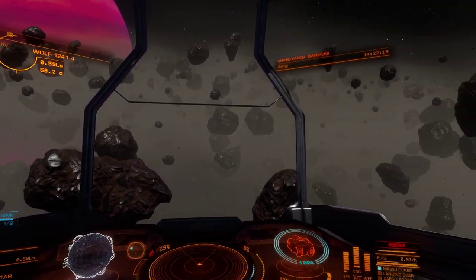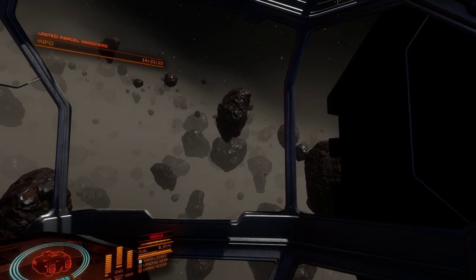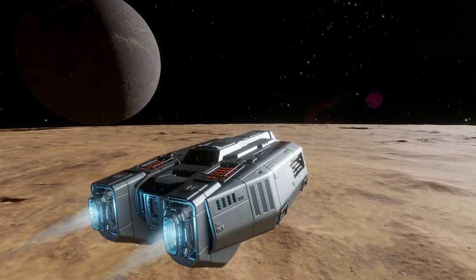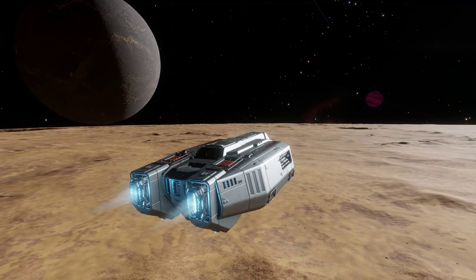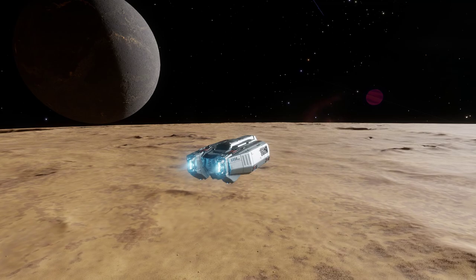I hope you enjoyed this look at the Type 6 — hopefully I've been fair to it. I'll see you all in the next review, and in the meantime enjoy whatever it is you get up to. And if you're a space trucker, keep on trucking. Like, comment, share, subscribe — all of that. 07 to you all.